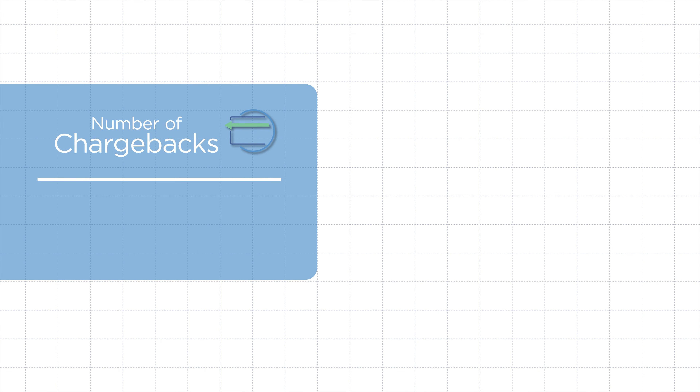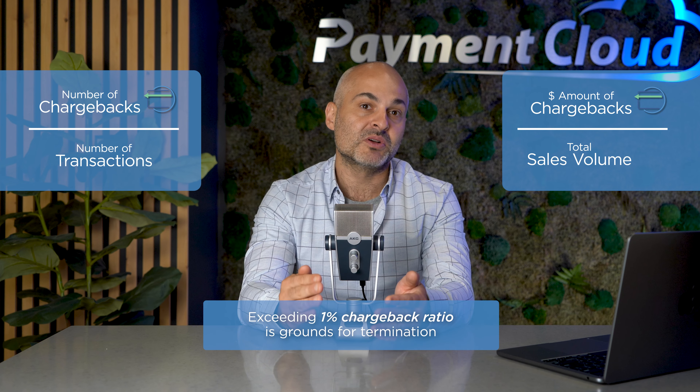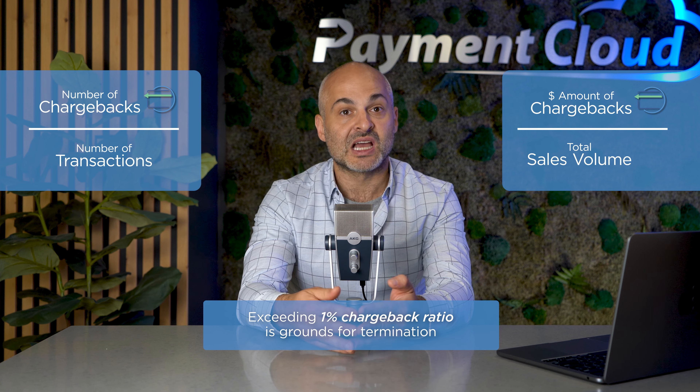Here are the two ways to calculate your chargeback ratio. Number one: simply divide the number of chargebacks by the total number of transactions within a specific period. Or number two: divide the dollar amount of chargebacks you received in the same period by the total sales volume. Per Visa and Mastercard's guidelines, exceeding a 1% chargeback ratio is grounds for termination, because businesses with high chargeback ratios are considered unreliable and untrustworthy.